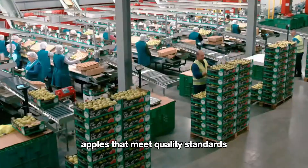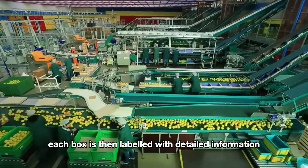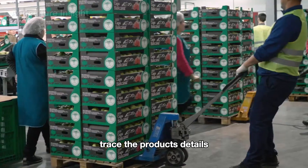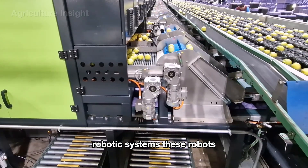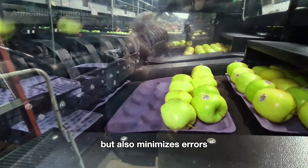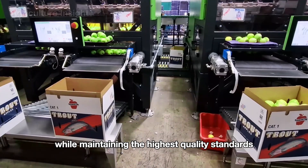Apples that meet quality standards are sent to the packaging area, where they are carefully arranged into trays or carton boxes lined with soft padding to protect the fruit from bumps or scratches. Each box is labeled with detailed information including the origin, packaging date, apple variety, and quality standards. In advanced facilities, the entire packaging process is handled by automated robotic systems equipped with precise sensors, which gently pick up each apple and arrange them neatly into trays, speeding up the process while minimizing errors, improving productivity, and ensuring consistency.